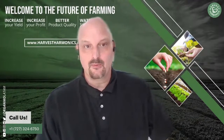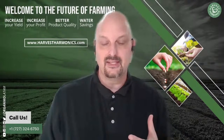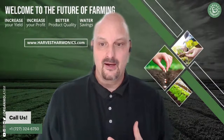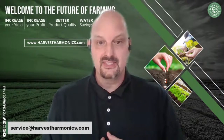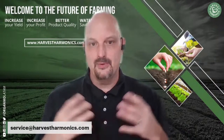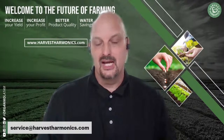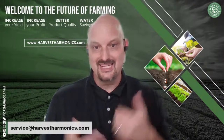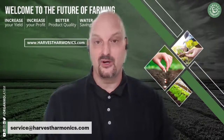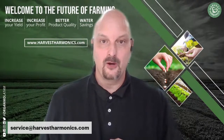That's pretty much all we have today. If you've seen this technology and you're interested in it, let's have a one-on-one consultation — we can do a cost-benefit analysis for you. You can email me at service@harvestharmonics.com to set up an appointment. I would like to get as many farmers as possible on board with this technology this year. We're right up on planting season, so let's get this installed and get this going for you, and help your farm become part of the future of farming so we can avoid fertilizer and food shortages going forward.